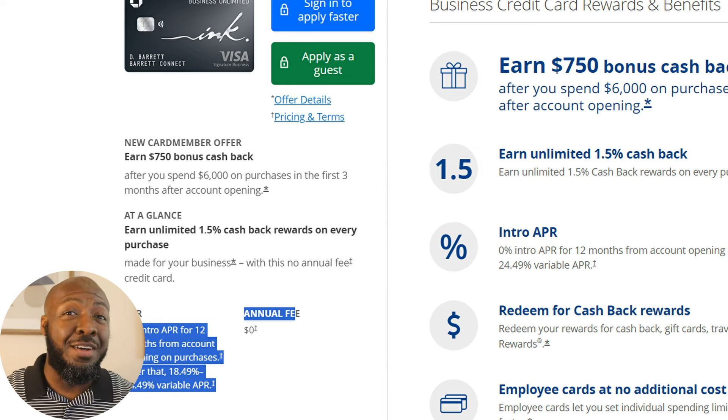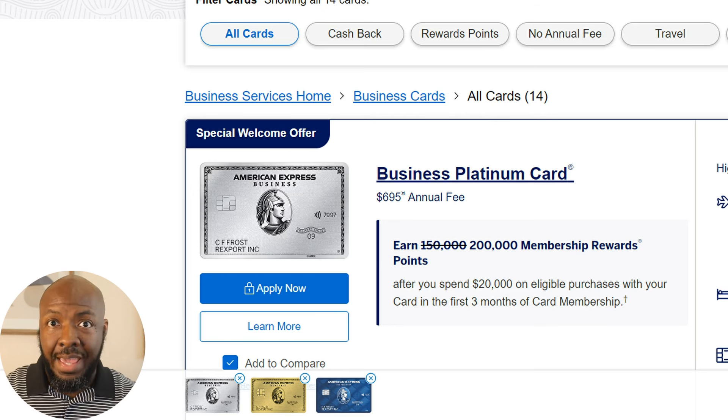However, applying online usually isn't going to yield the best results to get you those high limits. But if you want to go ahead and apply, of course it's worth a try. The next bank is going to be Amex.